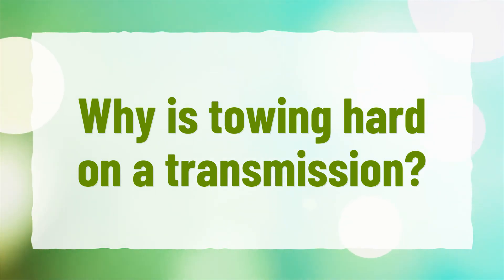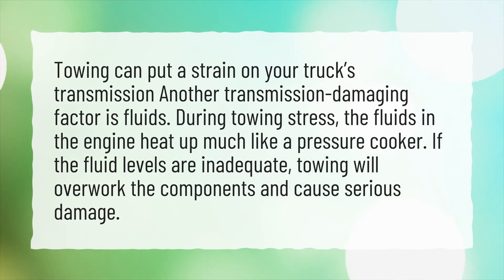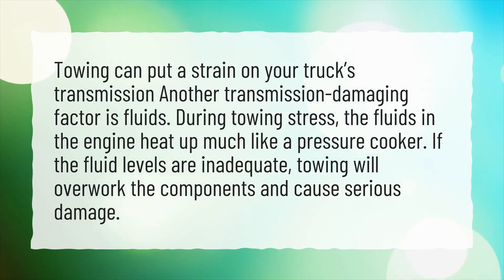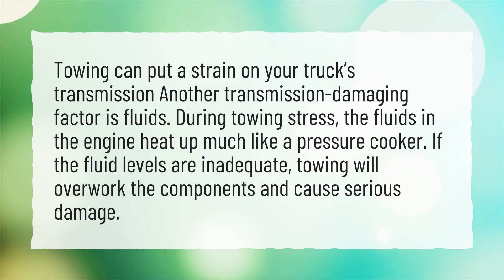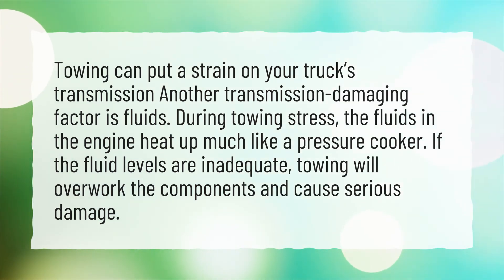Why is towing hard on a transmission? Towing can put a strain on your truck's transmission, and fluids are a key damaging factor. During towing stress, the fluids in the engine heat up much like a pressure cooker. If the fluid levels are inadequate, towing will overwork the components and cause serious damage.